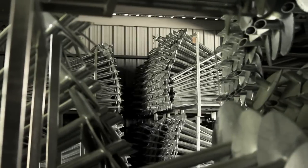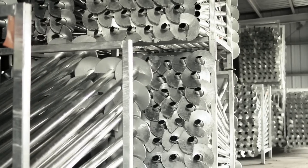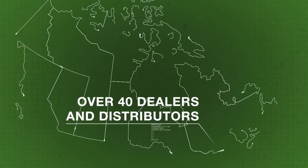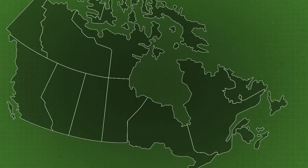A renowned Canadian product, Post-Tech piles are in ever-growing demand. Post-Tech is surrounded by dedicated and professional partners — a network of more than 40 dealers and distributors from coast to coast is ready to help you.